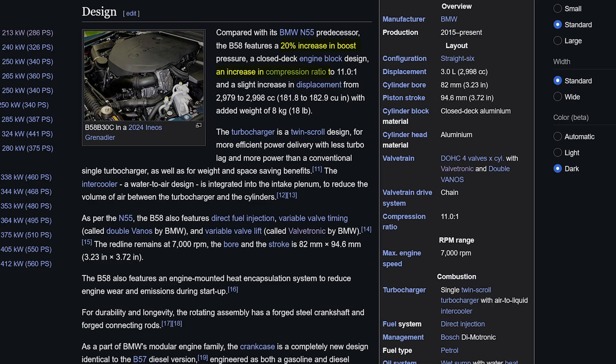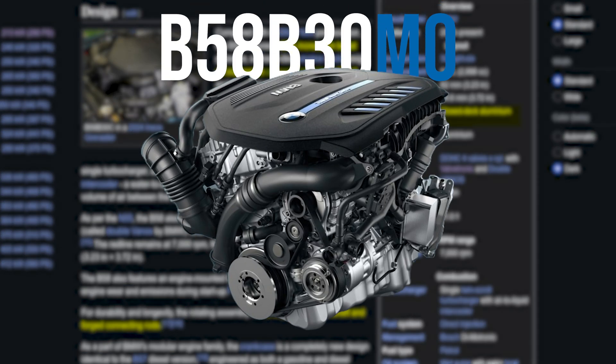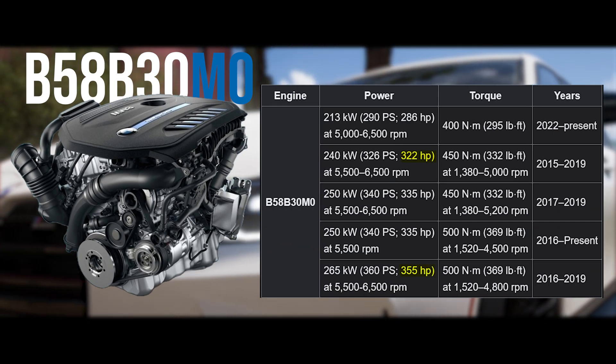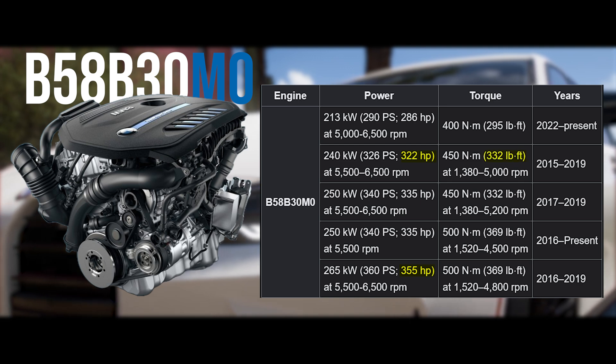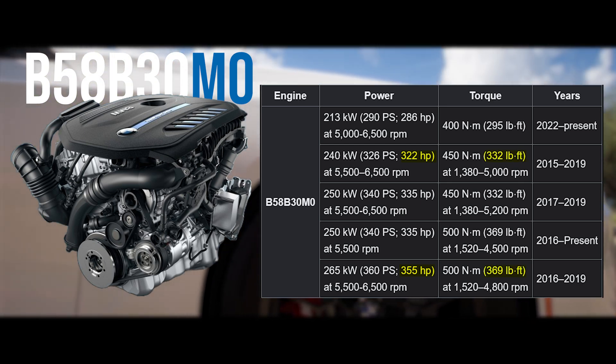Now pushing more boost, higher compression, and with reliability upgrades like forged internals in a closed-deck block, the first-generation B58, dubbed the B30M Zero, hit the scene in 2015, making 322 to 355 horsepower and 332 to 369 pound-feet of torque in various platforms at the time.